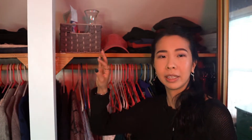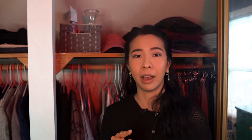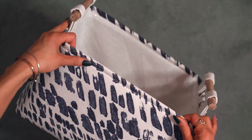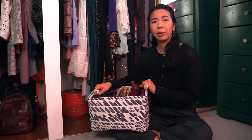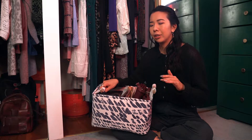I use baskets a lot in my closet. I like how they're easy to access — you can just grab it and go. I also like how they can act as decor; it's a great way to organize your space and still make it look aesthetic, so it's a great multitasker. I got this one at Home Goods for seven dollars. I really like the pattern and the handles, and it adds visual interest. I use it for my bags, and I highly recommend baskets, especially if you want to organize and still make your space look nice.